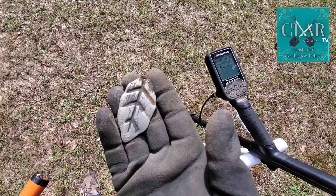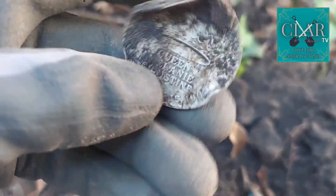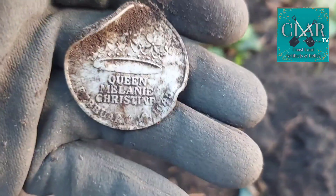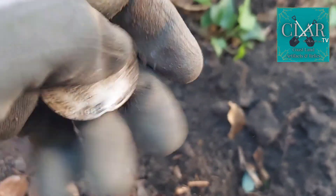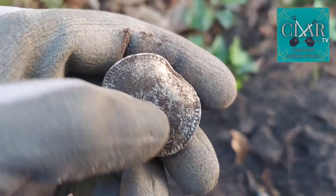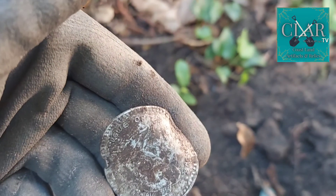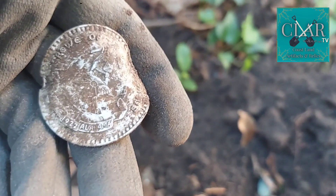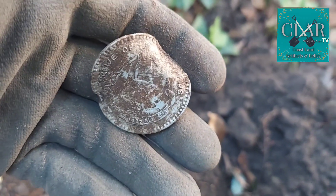I dig it, and I'm gonna keep on digging too. I got a fun find right here in this hole — looks like a Mardi Gras token. Let's see what it says: it says 'Queen Melanie,' February 15th 1985. Let's see what we got on the other side — it's kind of hard to see — Columbus... Crown of Columbus. And it says Alabama. That's a pretty cool token — I don't know if I've ever seen that one.